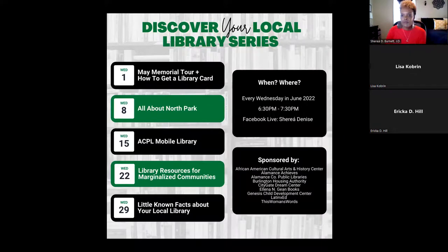Thank you so much, Lisa — that was very informative. I had no idea who the memorial was named after, so I greatly enjoyed learning today. We are going to take a brief break. I'll let Lisa and Erica get situated, and I'm going to talk about some literacy resource highlights. Bear with me while I share my screen.